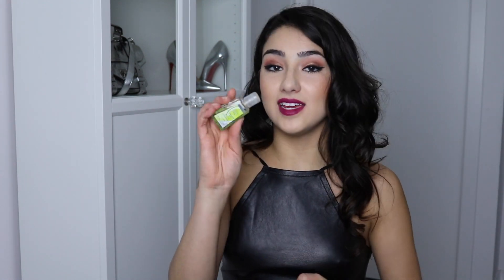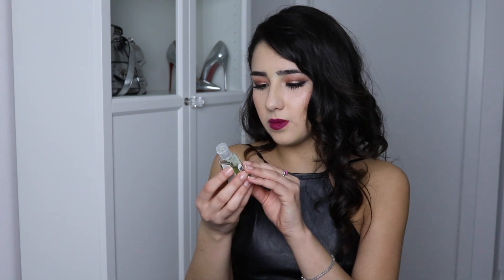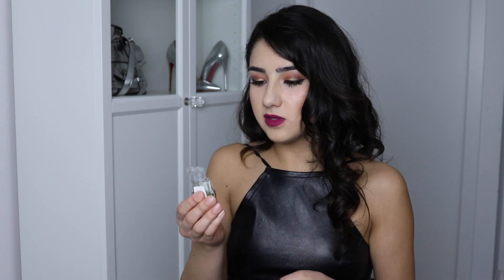I also keep hand sanitizer in here. This one is by Bath & Body Works in the scent Island Margarita. It smells good — kind of like Lysol, but still good. I keep this because I'm a huge germaphobe and I'm constantly sanitizing or washing my hands. I'm a germaphobe and I'm proud of it.